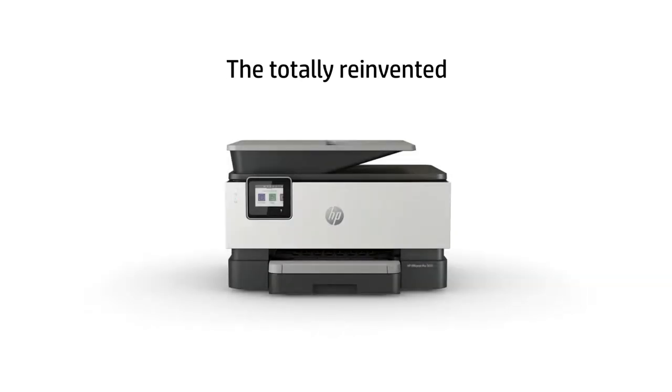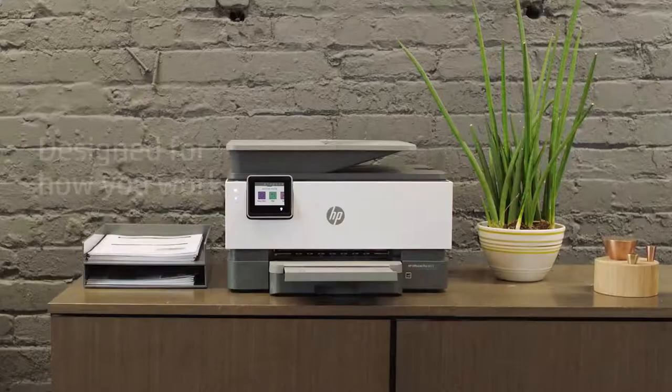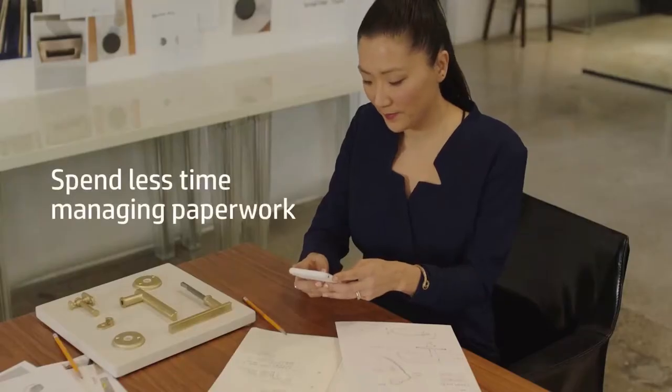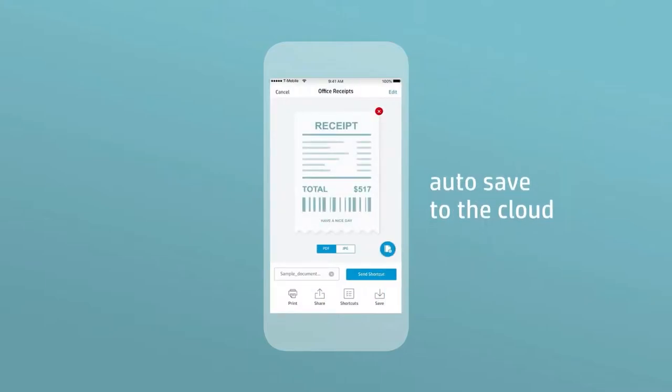The best all-in-one printers have become even more necessary these days. With so many of us now working and studying from home, a printer that can meet all your printing, scanning, and document sending needs is not only more important, but also more cost-effective.